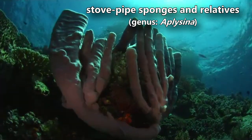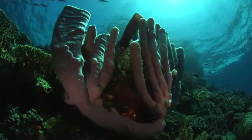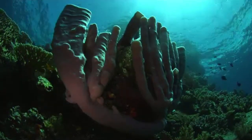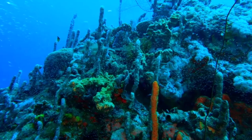Today on Animal Fact Files we're discussing stovepipe sponges, along with their relatives. Sponges from this genus are also known as candle sponges, tube sponges, and rope sponges, all receiving these various common names based on their appearance.